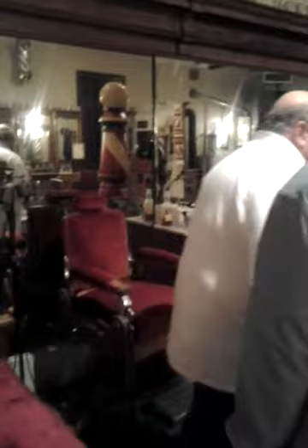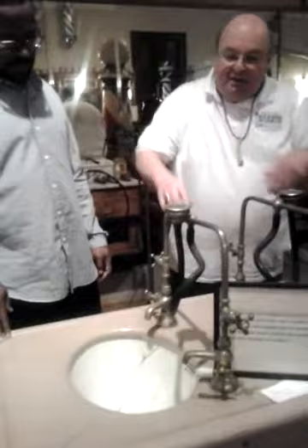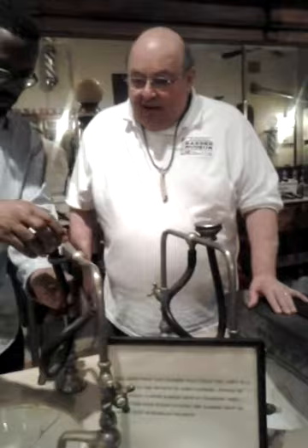Here's a typical sink. As you can see it's not cut out — you'd stick your head in there to have your hair washed. This goes back to the 1800s. And this is the hose that you would take off and spray the hair.